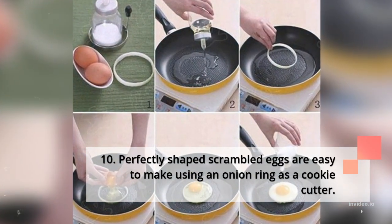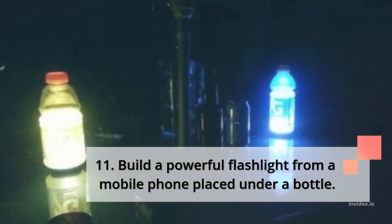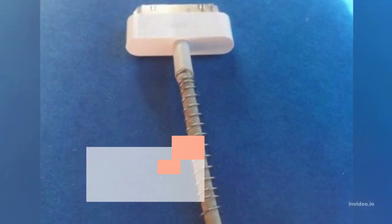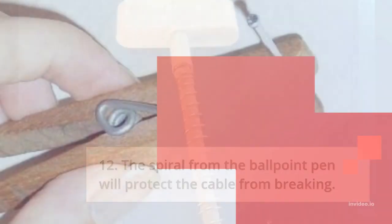10. Perfectly shaped scrambled eggs are easy to make using an onion ring as a cookie cutter. 11. Build a powerful flashlight from a mobile phone placed under a bottle. 12. The spiral from a ballpoint pen will protect the cable from breaking.